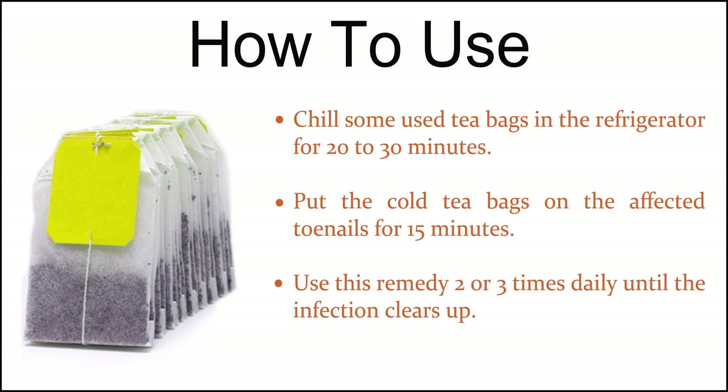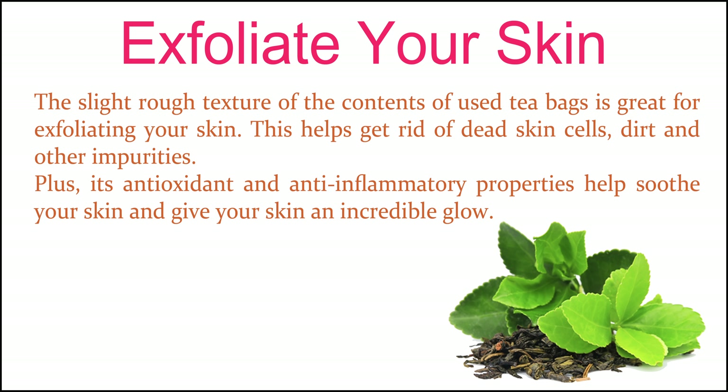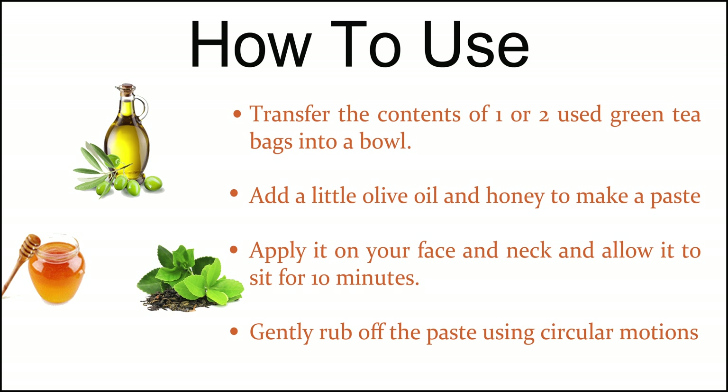Exfoliate your skin. The slight rough texture of the contents of used tea bags is great for exfoliating your skin. This helps get rid of dead skin cells, dirt and other impurities. Plus, its antioxidant and anti-inflammatory properties help soothe your skin and give your skin an incredible glow. Transfer the contents of one or two used green tea bags into a bowl. Add a little olive oil and honey to make a paste. Apply it on your face and neck and allow it to sit for 10 minutes, then gently rub off the paste using circular motions.